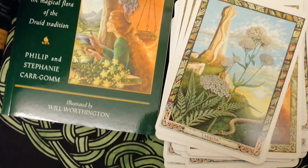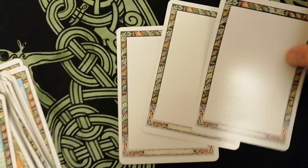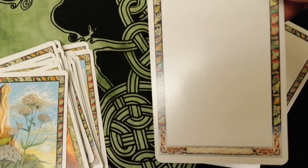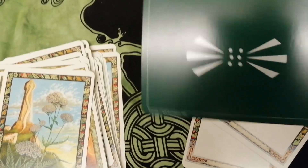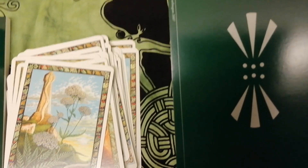This deck also comes with three plain blank cards as well, so if you lose one or you want to add a different one, you can make your own up. And on the back of each card we've got the double Arwen symbol there, whichever way you want to look at it.